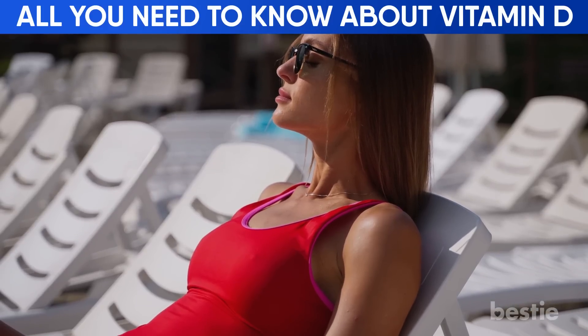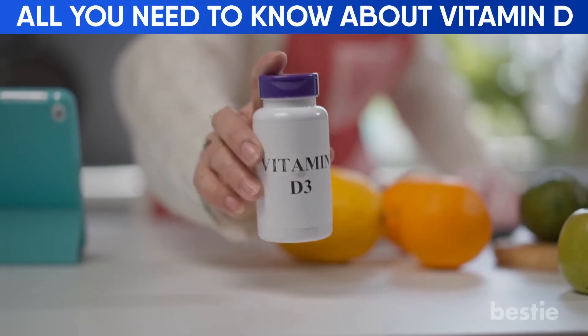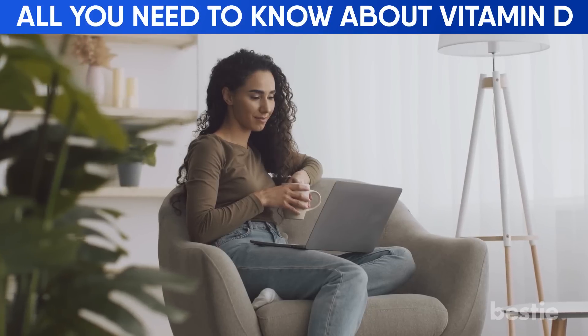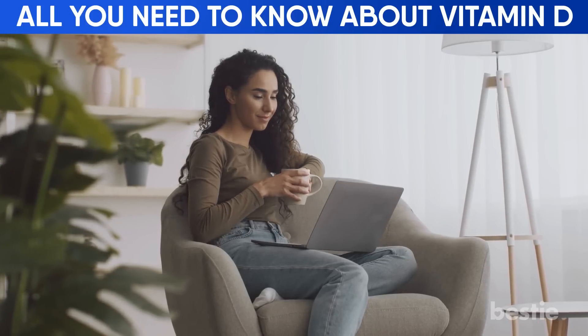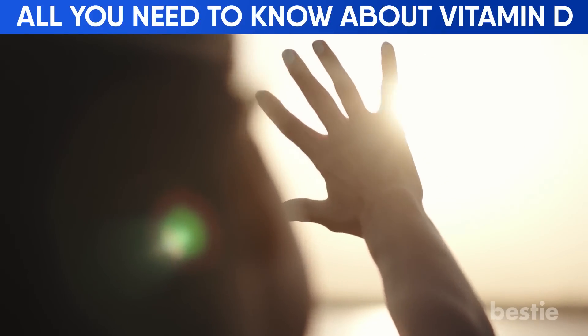But what makes vitamin D so important? And how do we know if we're running low on this essential vitamin? Is there any alternative to sunlight exposure for vitamin D? Today's video will cover all of this and much more. Let's get down to it — why do we need vitamin D?